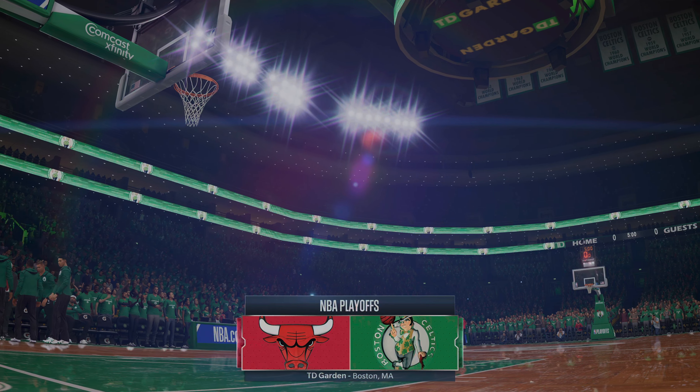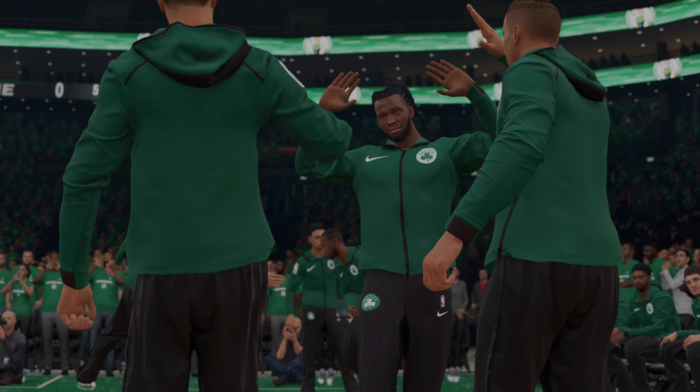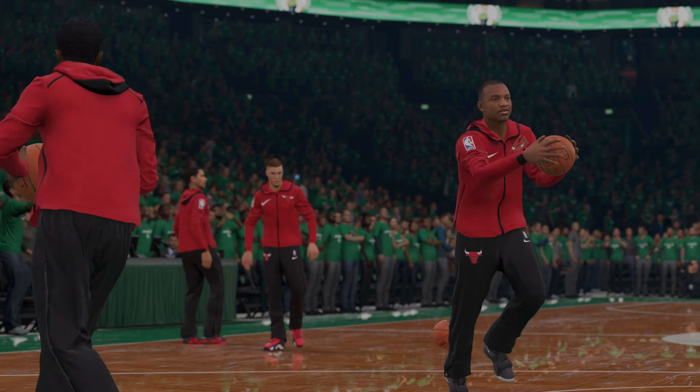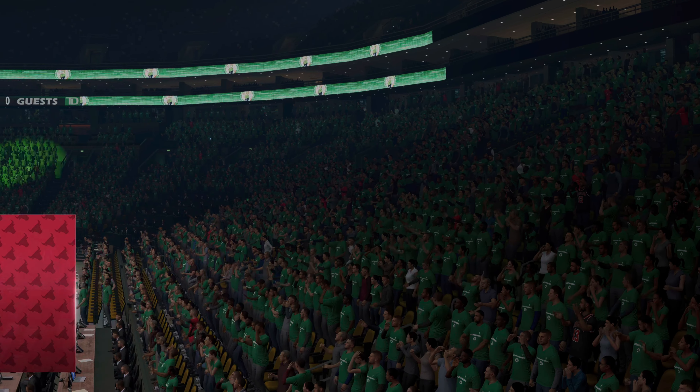The first round of the NBA Playoffs continues as we get ready for Game 2 on EA Sports. From TV Garden in Boston tonight, the Boston Celtics taking on the Chicago Bulls. Hey everyone, with Jay Williams, I'm Ed Cohen.